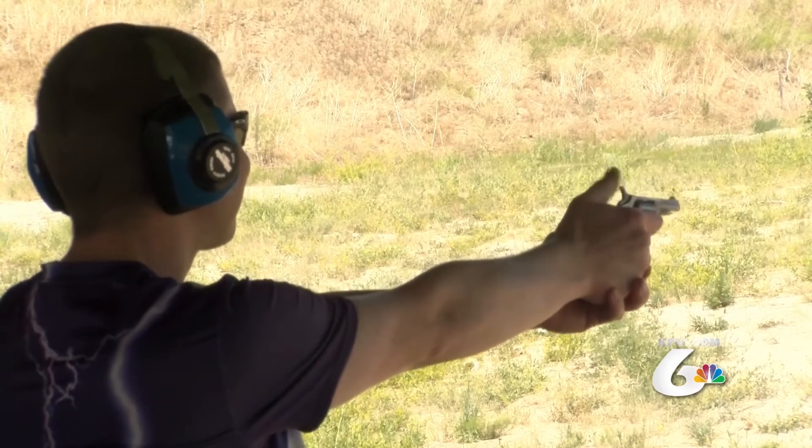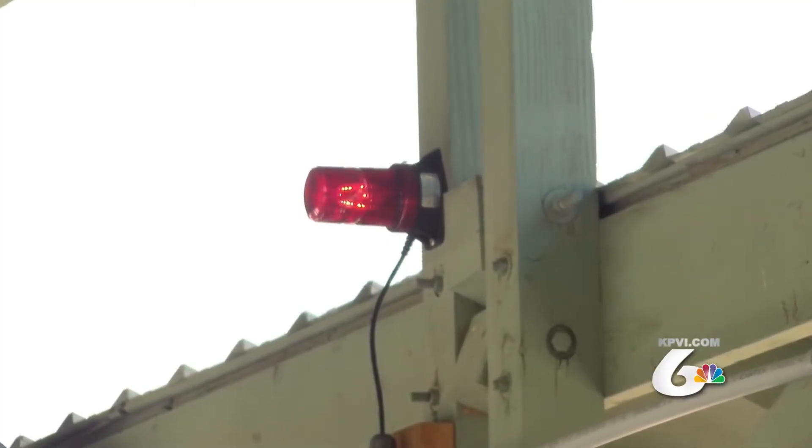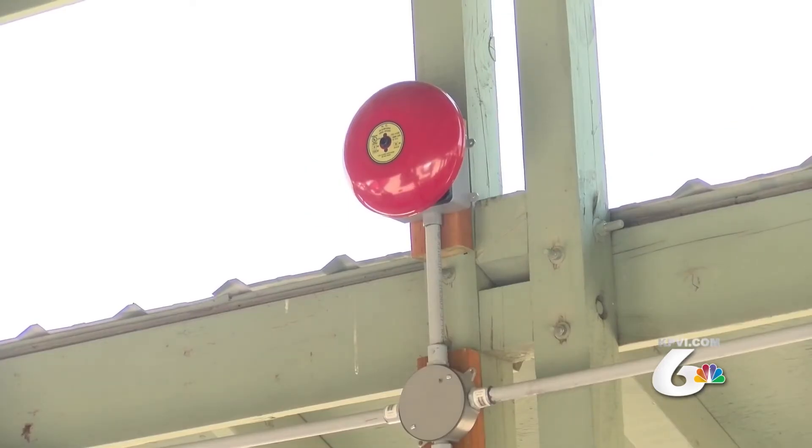The Oregon Trail shooting range received some upgrades ahead of this weekend's Pistols for Pets event. The new system involves lights and a loud bell that can be activated from the firing line. It's designed so that when people go down range to fix targets or retrieve anything, the entire firing line has to put their weapons down on the tables.